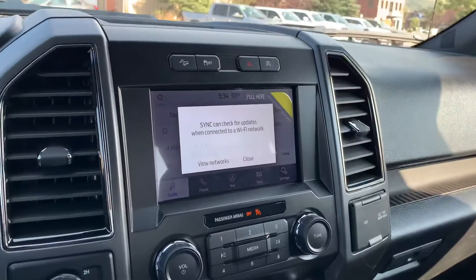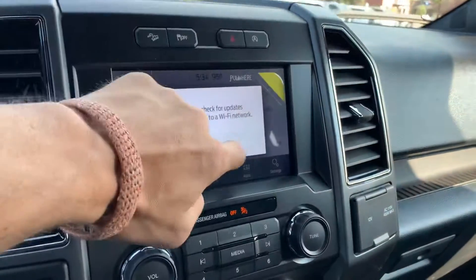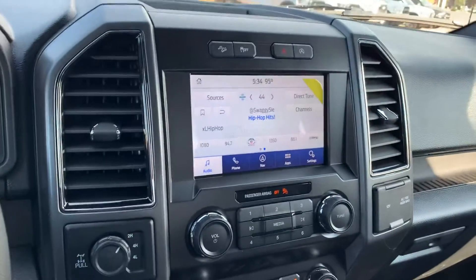It's got the new up-to-date Ford systems — Apple CarPlay, navigation — pretty much everything that you could ask for in a pickup.